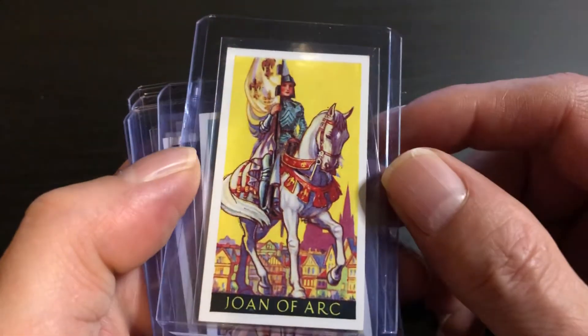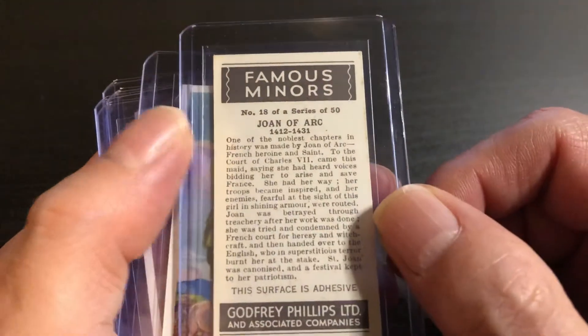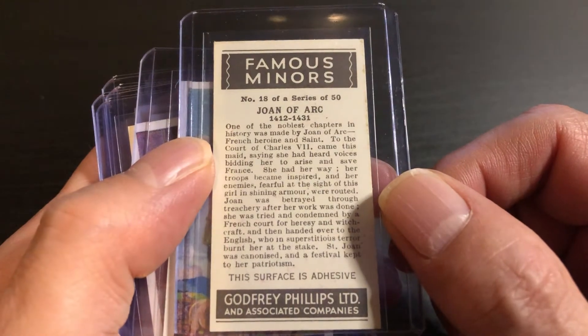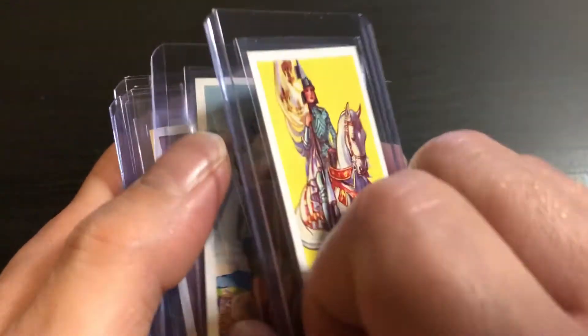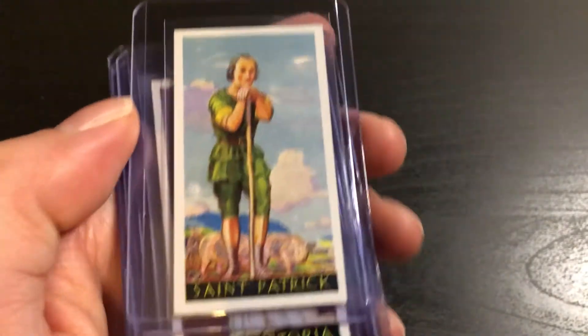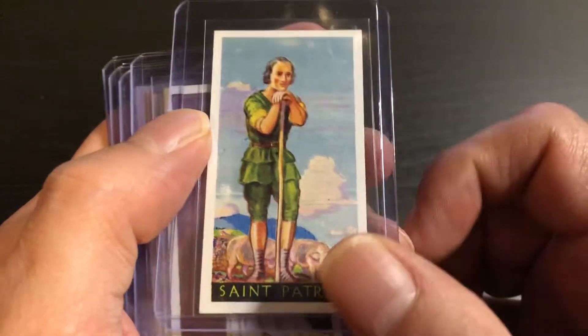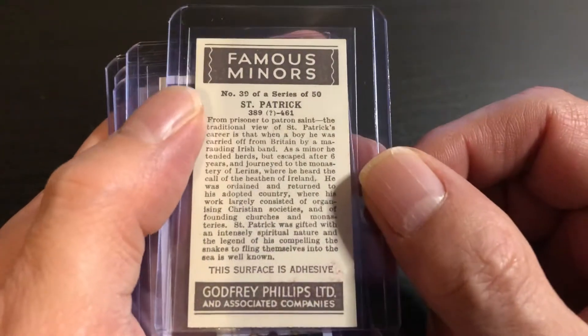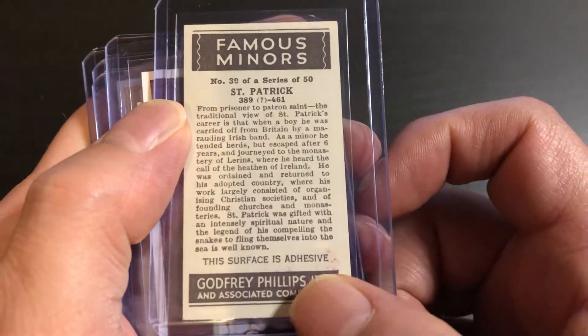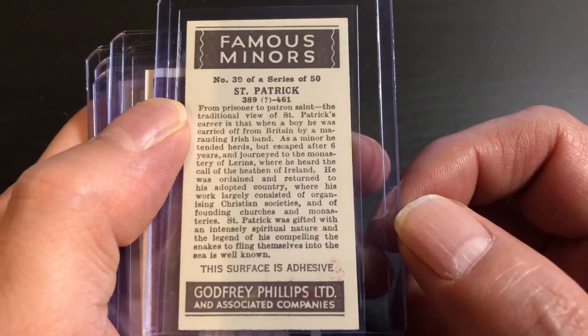We have Joan of Arc. And we have St. Patrick — there's a little bit of a stain on the back of this one, just now noticing that. Not too bad.